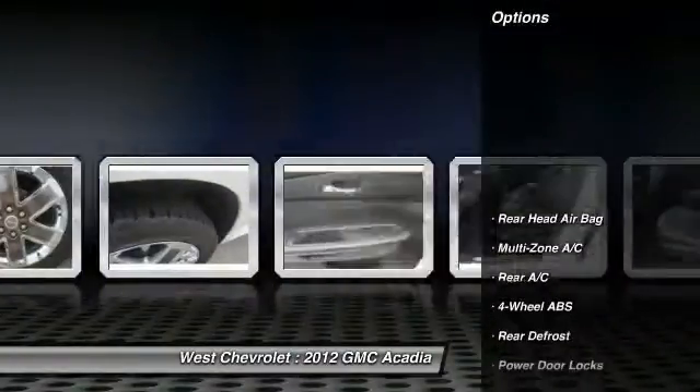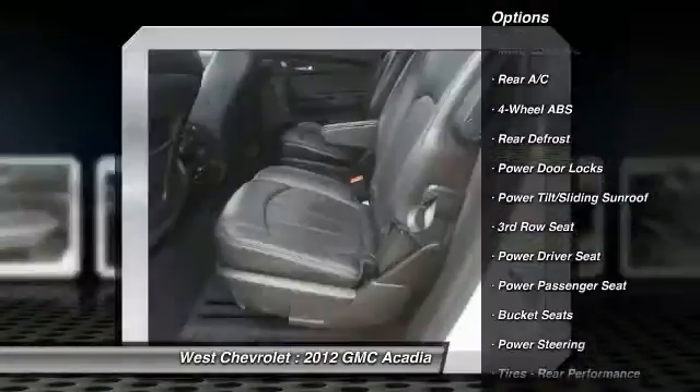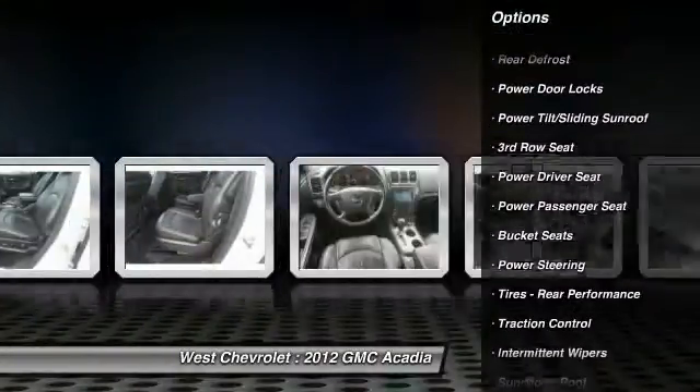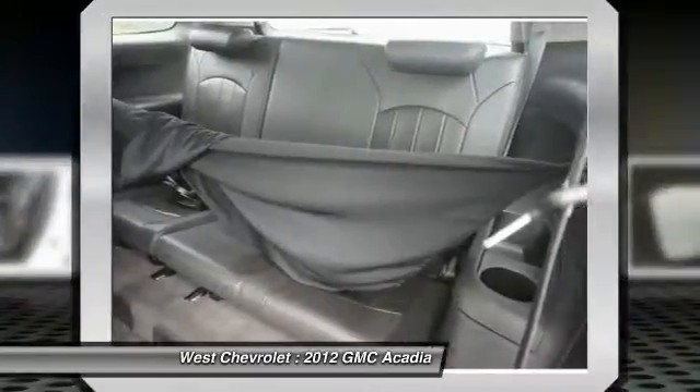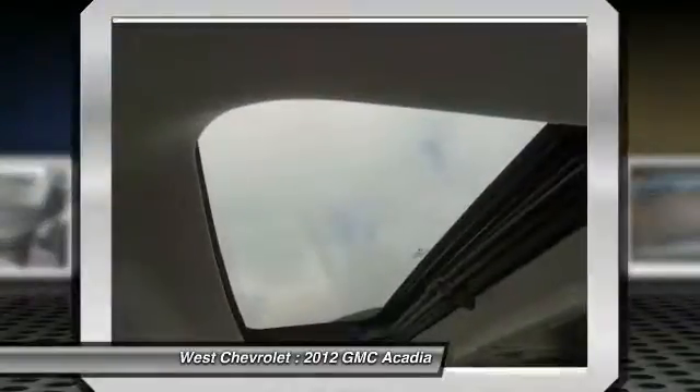Here are some of this vehicle's great options: navigation system, backup camera, remote engine start, stability control, power lift gate, power passenger seat, traction control, tow hitch, keyless entry, and leather-wrapped steering wheel. Come take a test drive today.